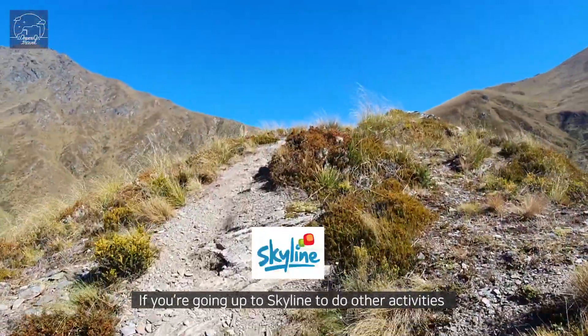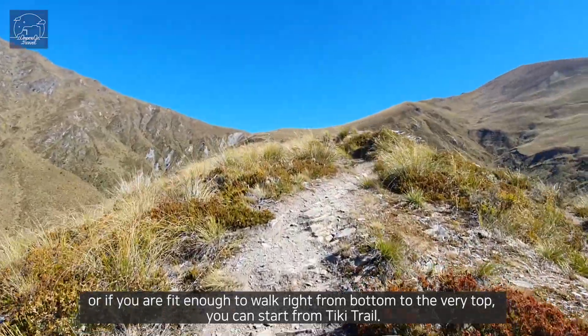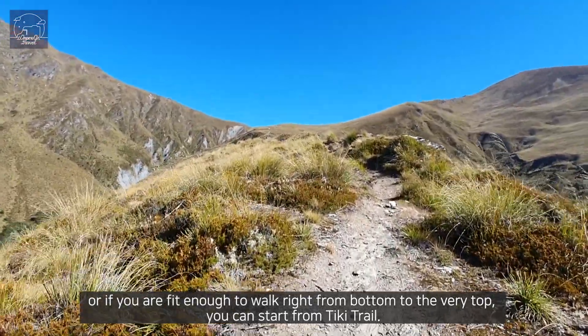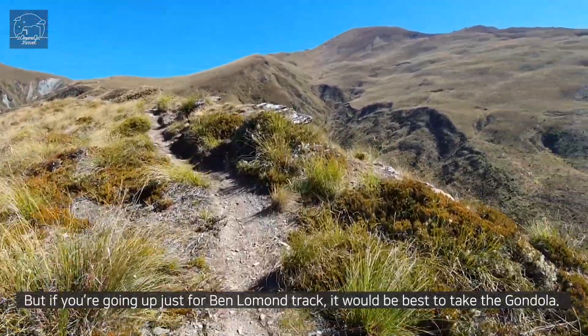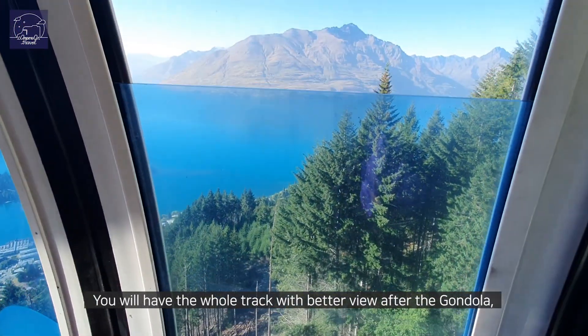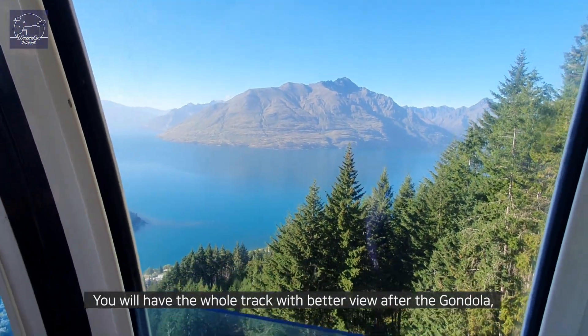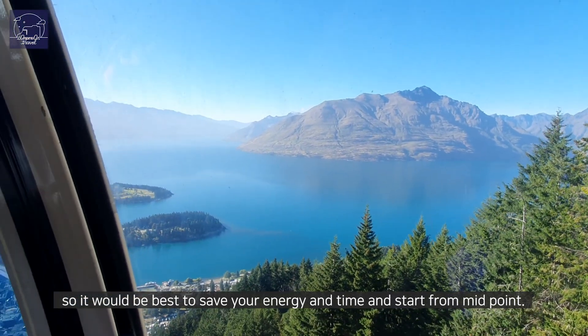If you're going up to Skyline to do other activities, or if you are fit enough to walk right from the bottom to the very top, you can start from Tiki Trail. But if you're going up just for Ben Lomond track, it would be best to take the gondola. You'll have the whole track with a better view after the gondola, so it would be best to save your energy and time and start from the midpoint.